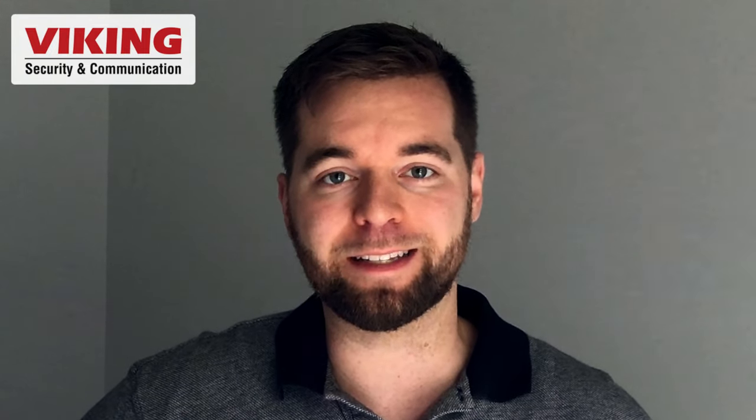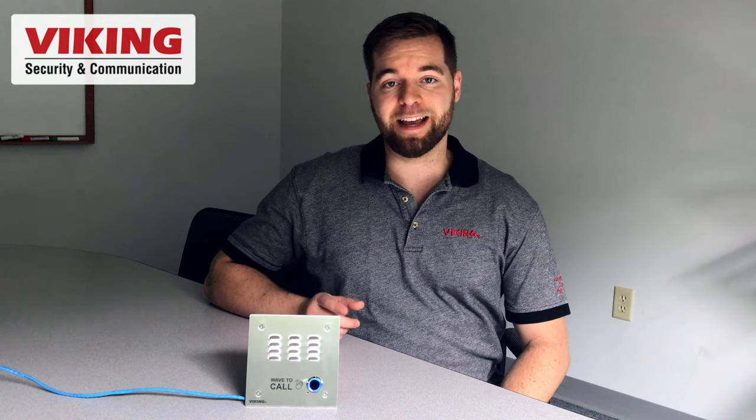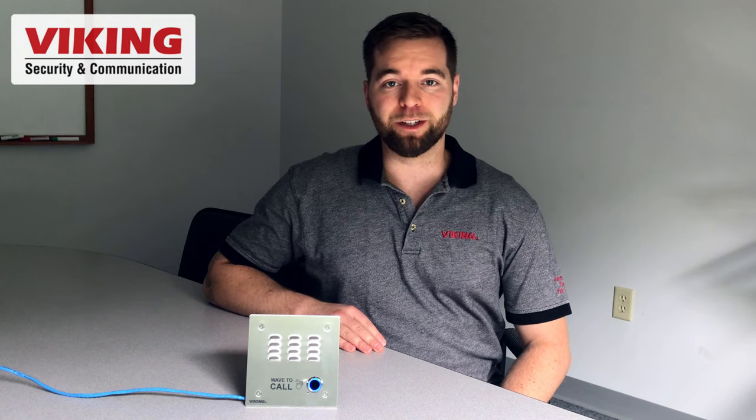Hey folks, I'm Andrew with Viking Electronics, a security and communications electronics manufacturer based in Hudson, Wisconsin. On this channel we bring you product updates, tech news, and industry trends, so be sure to click the like button and subscribe to the channel for every video release. Today I've got a new product update to bring you: the E-30 TF-IP.